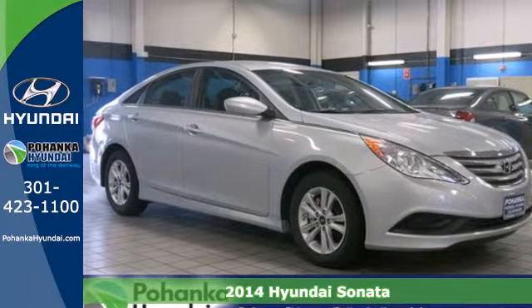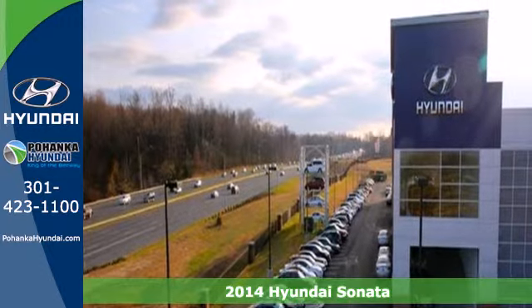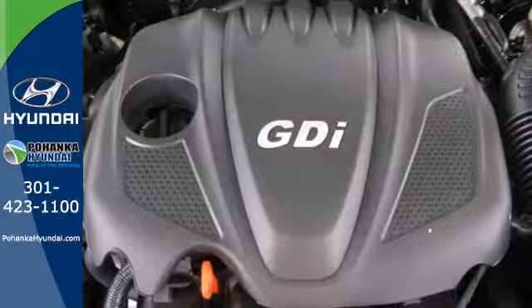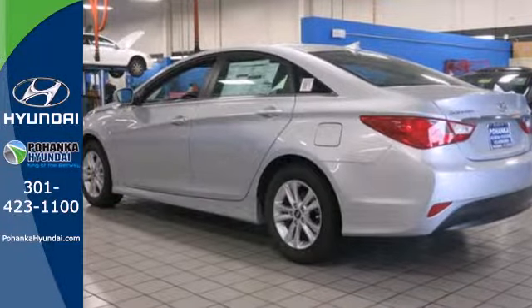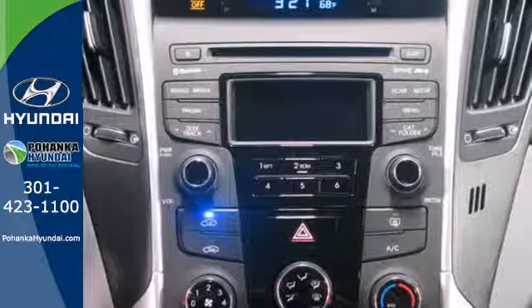It's a 2014 Hyundai Sonata. This ride is a perfect combination of forward-thinking style and fluid design wrapped in one beautiful package. Unseen to the eye, there's an impressive list of features working hard: stability and traction control, a four-wheel independent suspension, and emergency communication system.